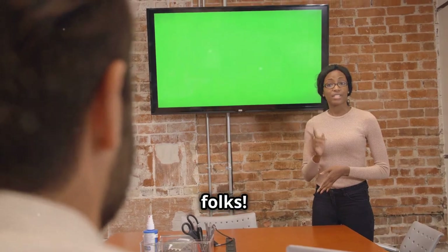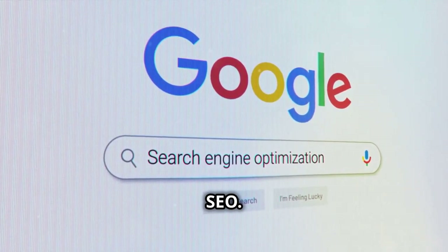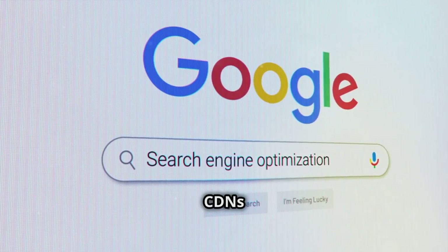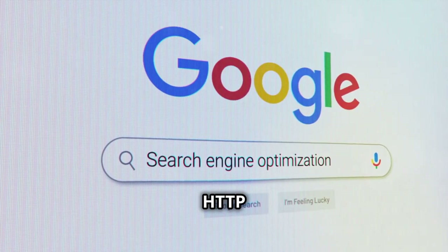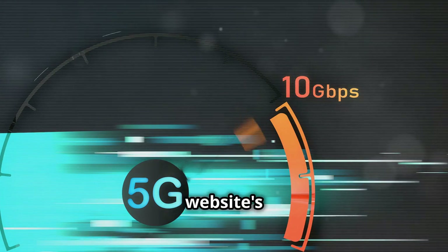And there you have it, folks — five easy tips to speed up your website and boost your SEO. From optimizing images and leveraging browser caching to utilizing CDNs and minimizing HTTP requests, these strategies can significantly improve your website's performance.